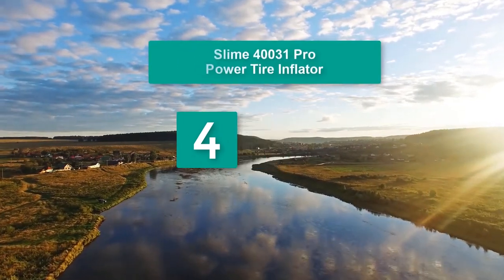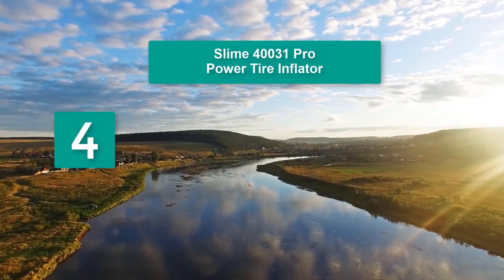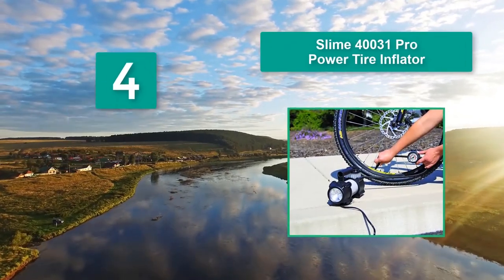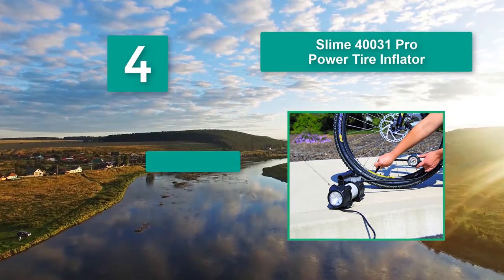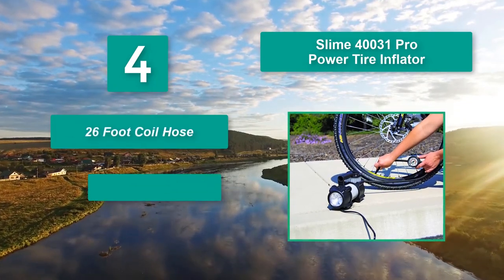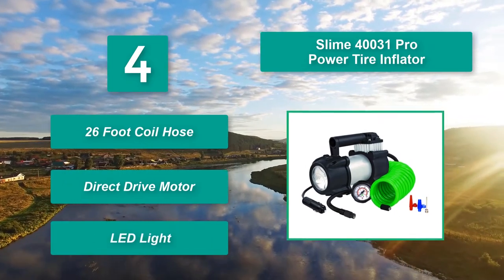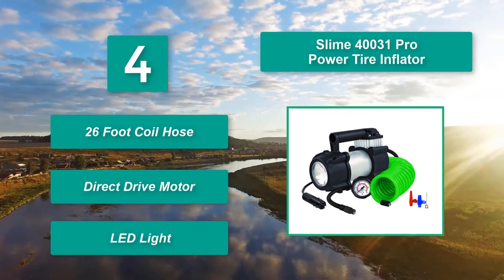Number 4: Slime 40031 Pro Power Tire Inflator. It is known for having top quality products when it comes to tire repair, and this inflator is no different. It is capable of inflating standard car tires in 3 minutes. Main features: 26-foot coil hose, direct drive motor, and LED light.